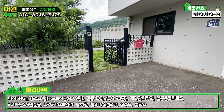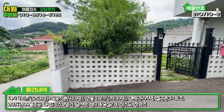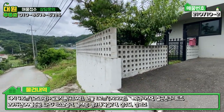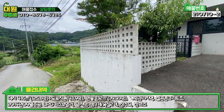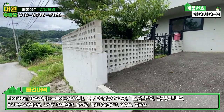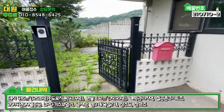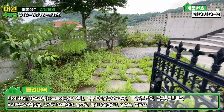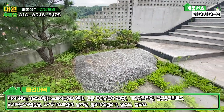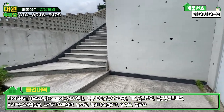좌측에 철제 대문이 있고, 담벼락 같은 경우도 디자인벽돌로 추가적으로 꽤 높게 쌓았어요. 기본 노출 마감된 철콘 옹벽에서 디자인벽돌로 추가 시공을 하셔서 약간 아방궁 같은, 성 같은 느낌이 납니다. 들어가면 현무암 디딤석과 적용수들이 있는데, 소유자분께서 주말용 세컨하우스로 사용하시다 보니 풀 관리가 조금은 안 된 상태 같습니다.